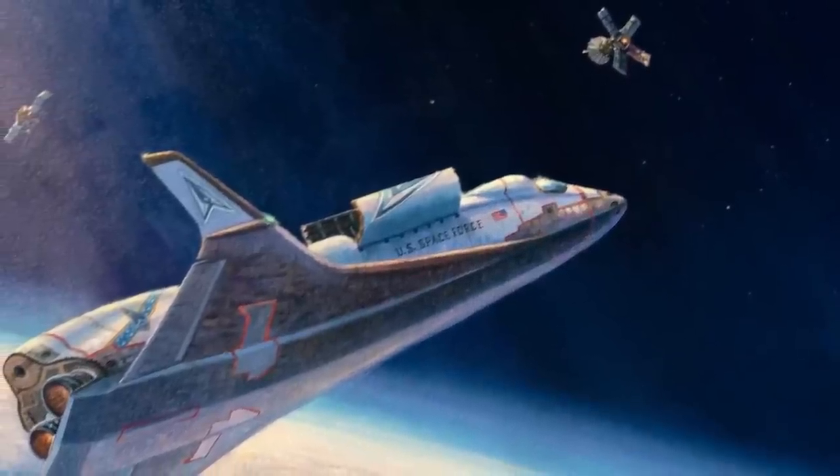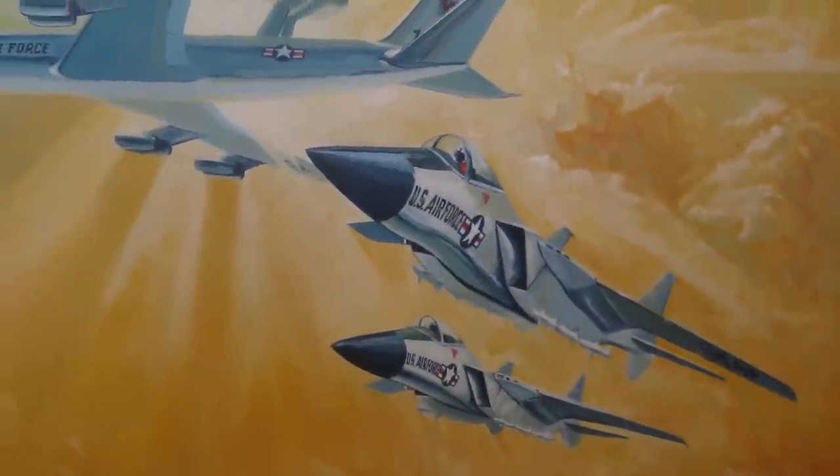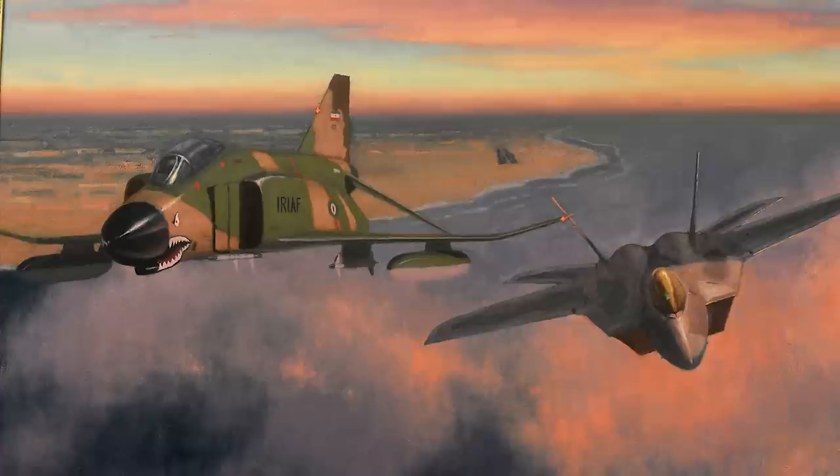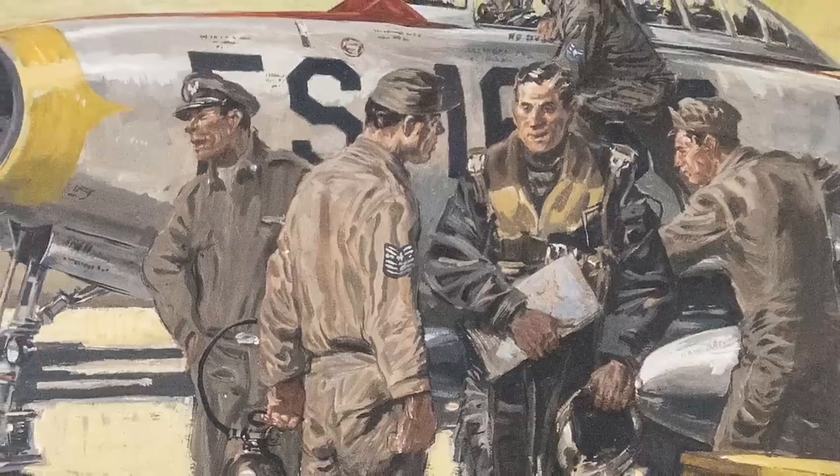Let's talk about this new Space Force painting, because it very clearly depicts a realistic depiction of orbital warfare in the not too distant future — or maybe even today. If the idea of a painting sounds kind of crazy to you, you should know that the Department of the Air Force's art collection actually has thousands of paintings depicting past, present, and even future Air Force and now Space Force personnel conducting all sorts of operations. This painting was done by artist Rick Herter for the Space Force's Space Operations Command.